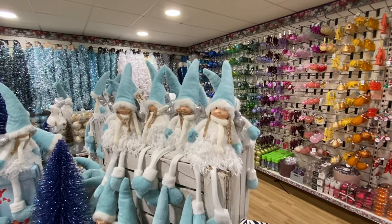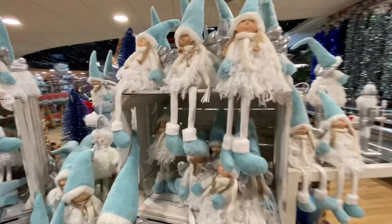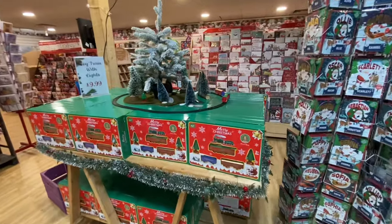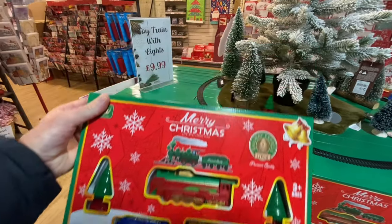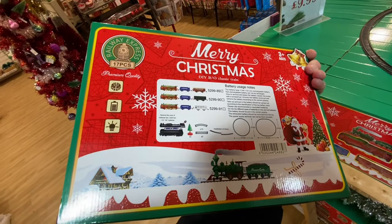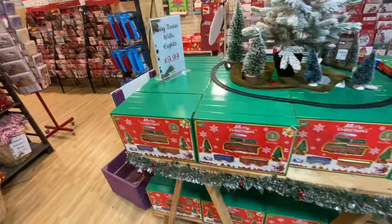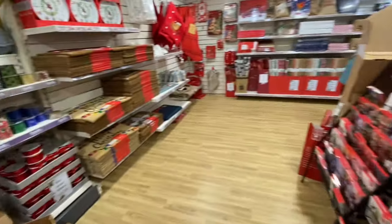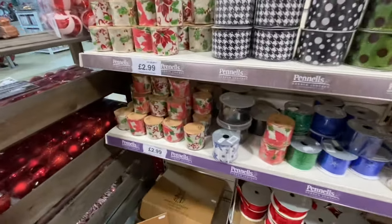Some elf dolls — quite freaky looking, really. Over here you've got some wooden ones. A toy train set that can go around a tree — only £9.99. So around here you've got Christmas cards. You've also got Christmas ribbon — but I don't think I'll put any on this year.